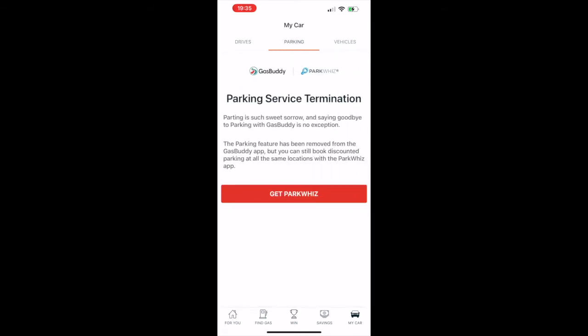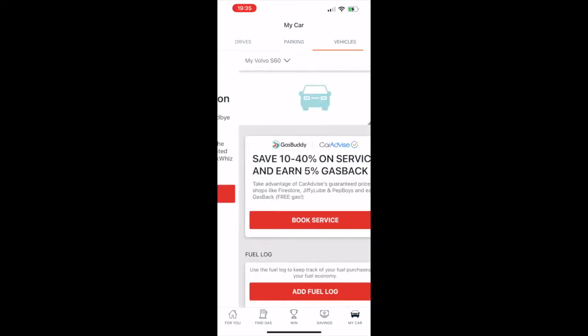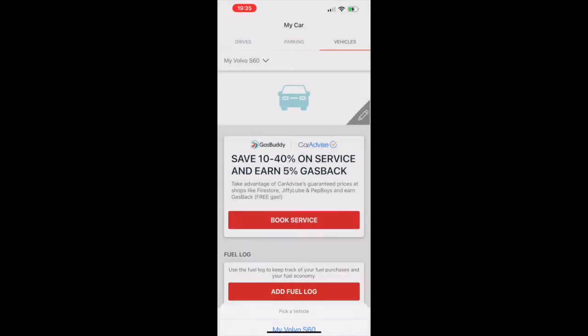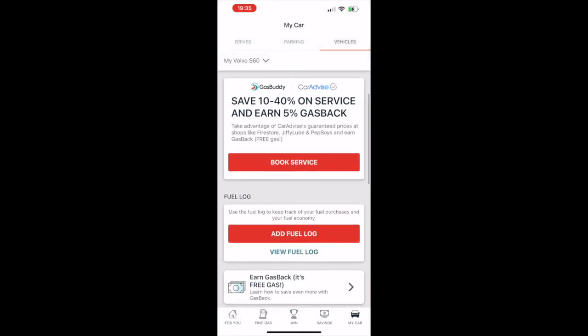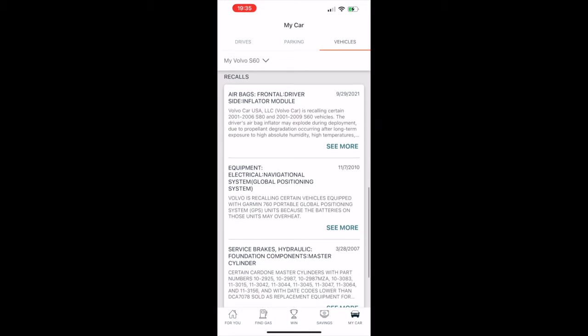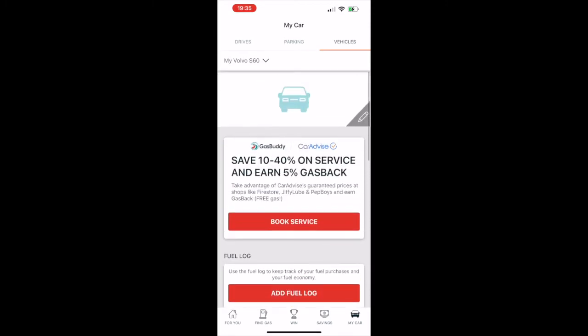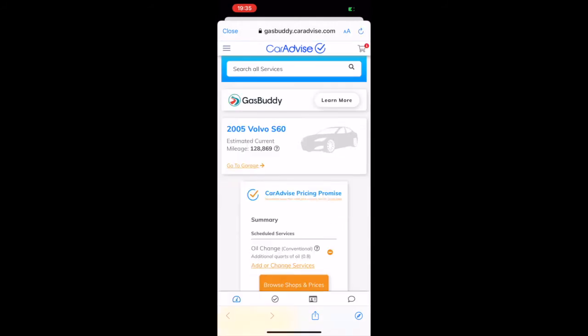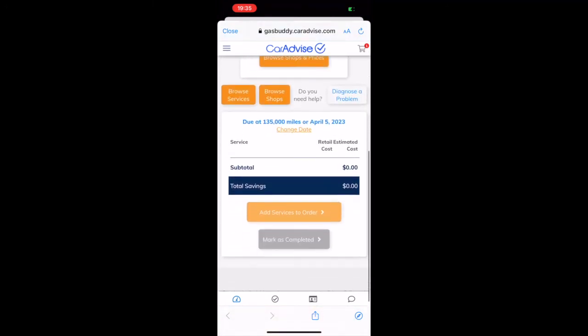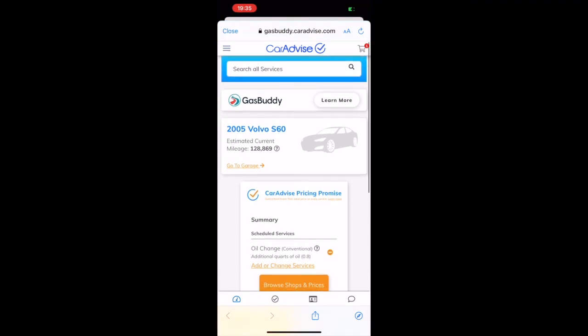The last icon is 'My Car.' I have my location disabled and I'm not using the ParkWhiz parking service, but you can enable that. The vehicle tab lets you add your car — I have a Volvo S60 saved. You can earn gas back through car services like oil changes, and it will show you any recalls on your vehicle. When I click 'Book Service' through Car Advice they offer a discounted rate paid through the app. I used this at Pep Boys and paid a greatly reduced price compared to the standard rate.